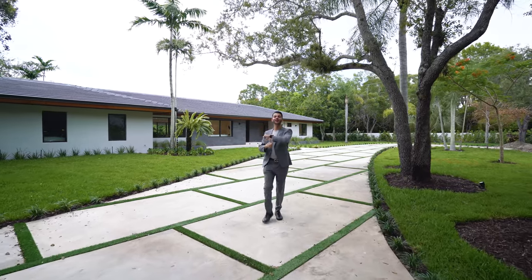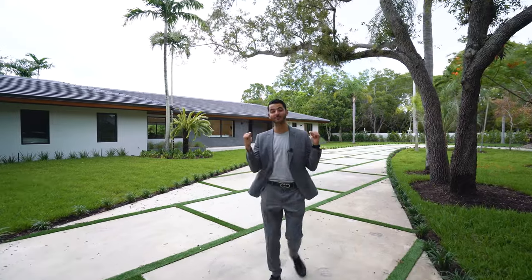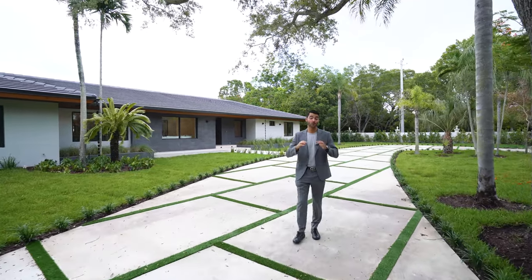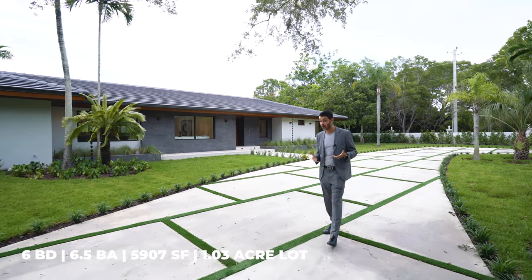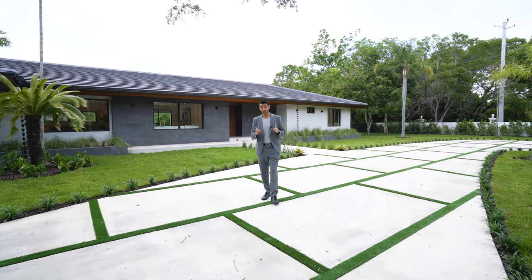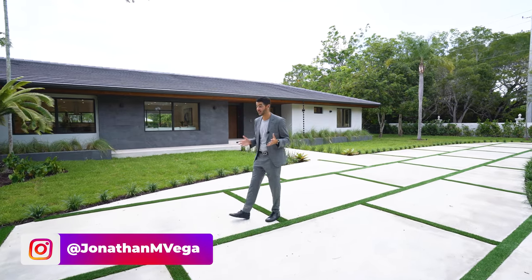Welcome everybody, we are back in Pinecrest — as the saying goes, it's not Miami, it's Pinecrest. Right behind us we have a 5.8 million dollar completely rebuilt home on just over 45,000 square feet of land. The house itself is just under 6,000 square feet of living space with six bedrooms and six bathrooms — all ensuite bedrooms — plus a guest bath.